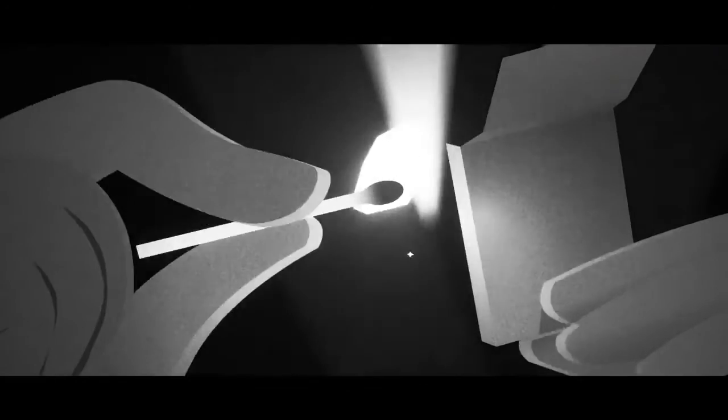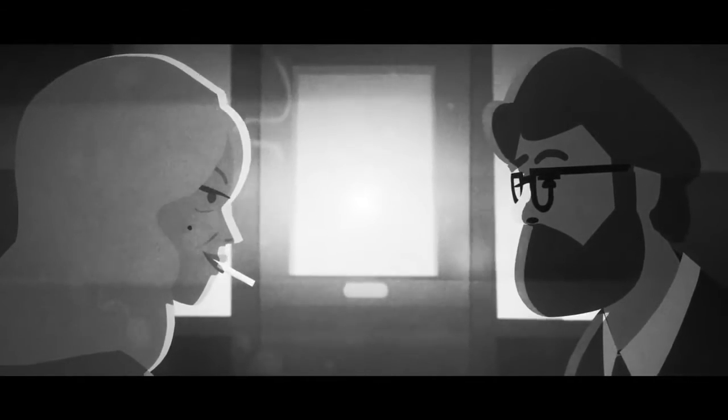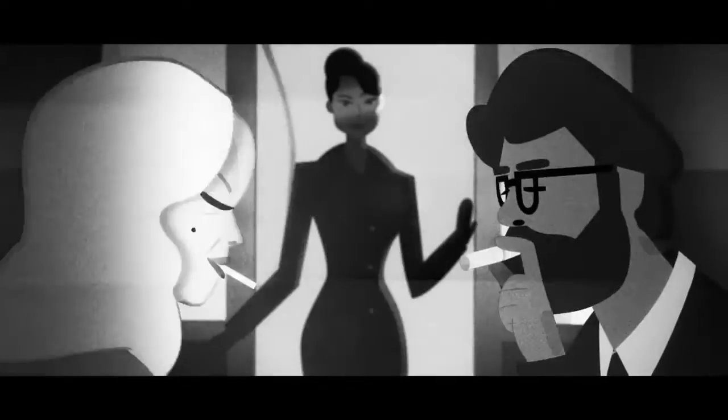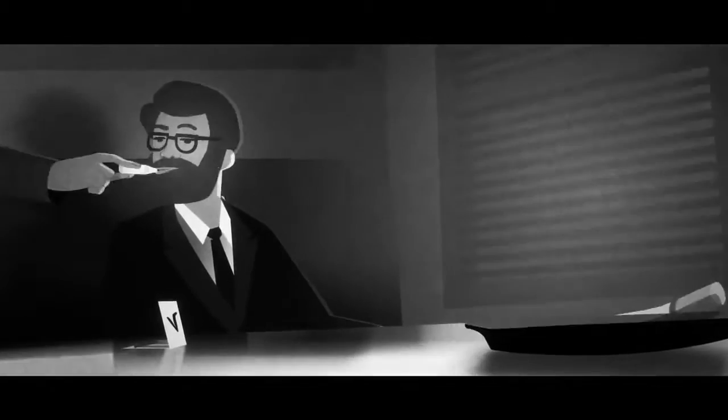You absolutely can't smoke anywhere on this flight. And that means anywhere — not even the toilets. It's just not safe. The same goes for electronic and smokeless cigarettes.